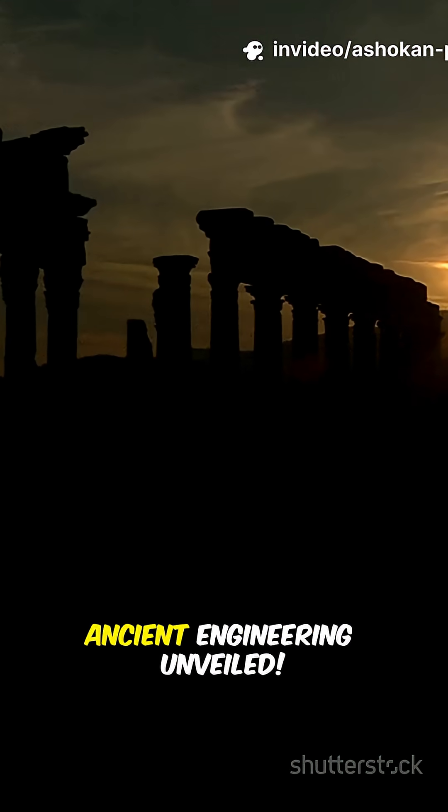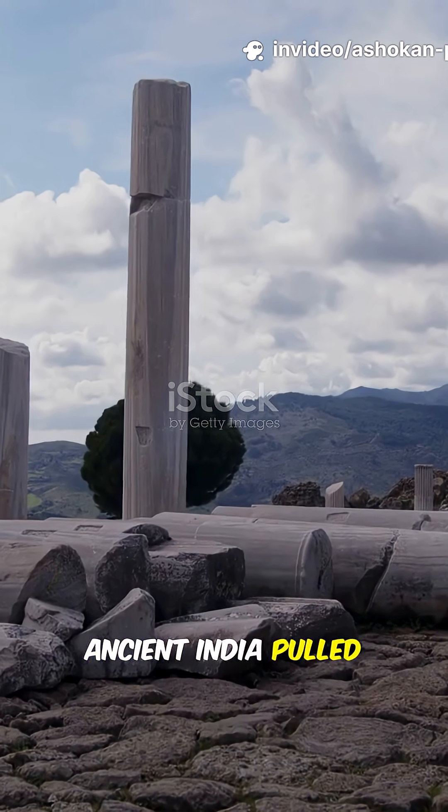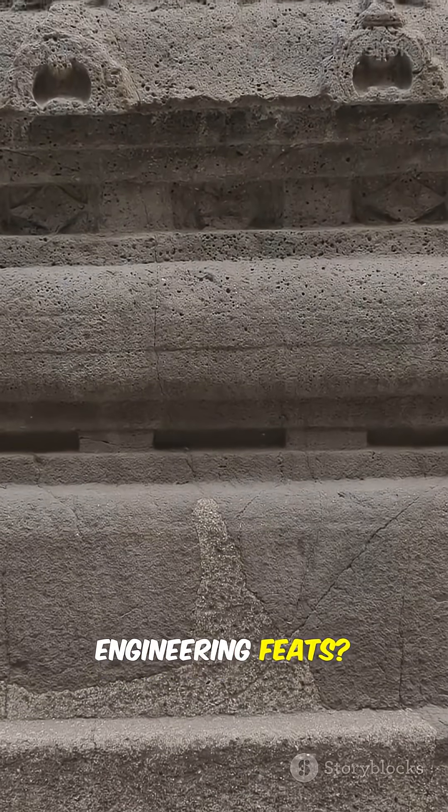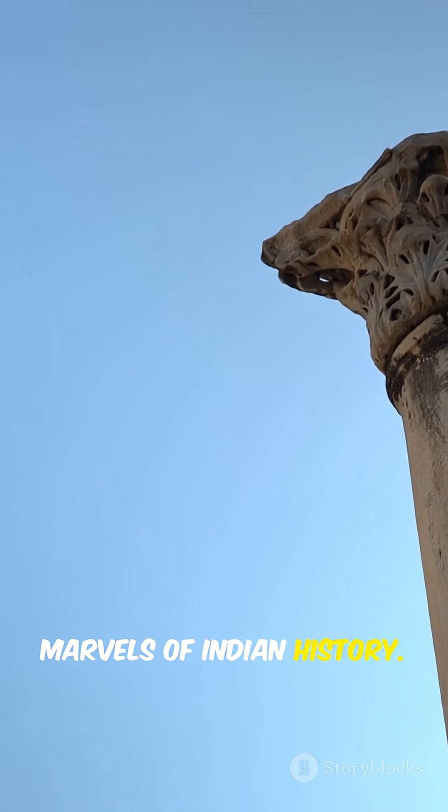The secret journey of Ashokan Pillars — ancient engineering unveiled. Ever wondered how ancient India pulled off some mind-blowing engineering feats? Let's talk about the Ashokan Pillars, the OG marvels of Indian history.